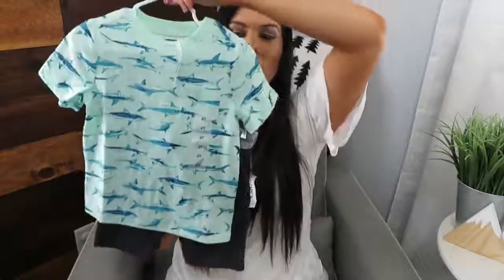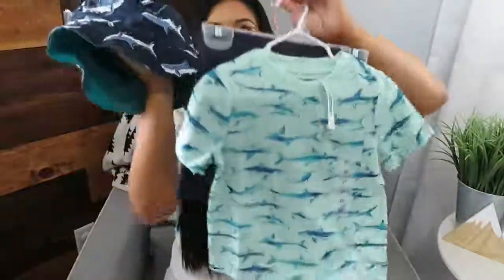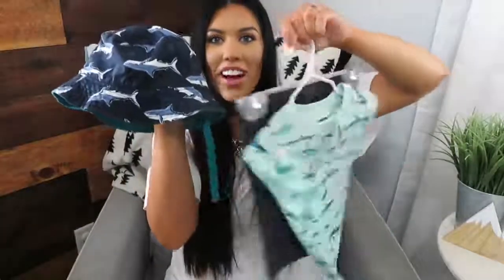The last outfit is these navy shorts from Old Navy with a little mint shirt with sharks on it - so cute. Since we're going to Vegas and Gulf Shores, Alabama this summer, I got a boat hat so he can wear it - how cute will that be? It'll keep the sun out of his eyes and off his ears.